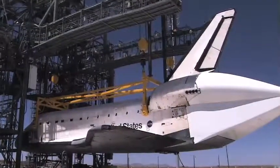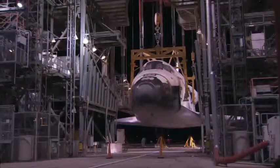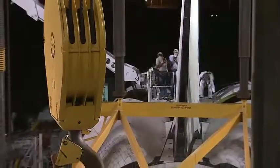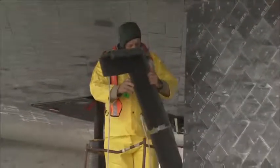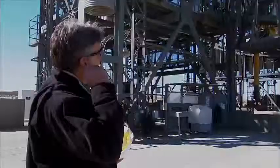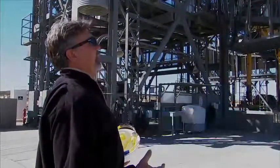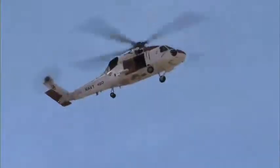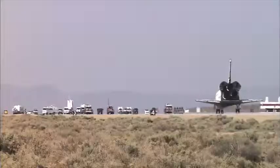During the week of processing, the orbiter is lifted about 10 feet off the ground while crews work around the clock. The basic idea is to put the shuttle on top of the 747, but that whole process involves a week of processing to safe the vehicle before it goes on the 747.